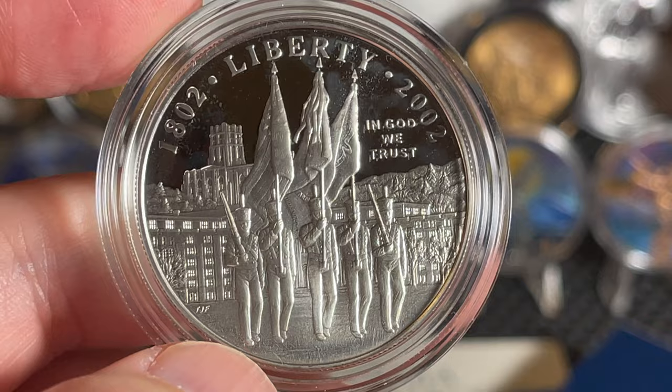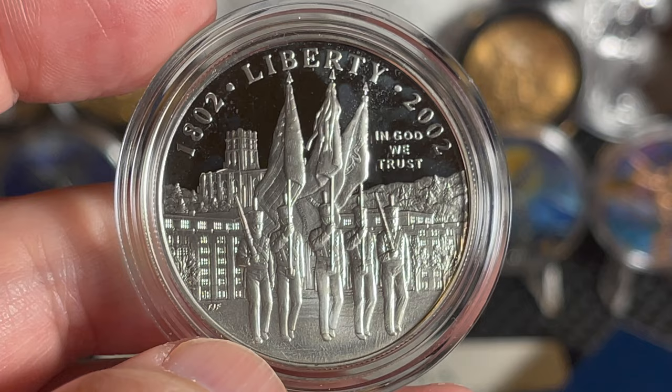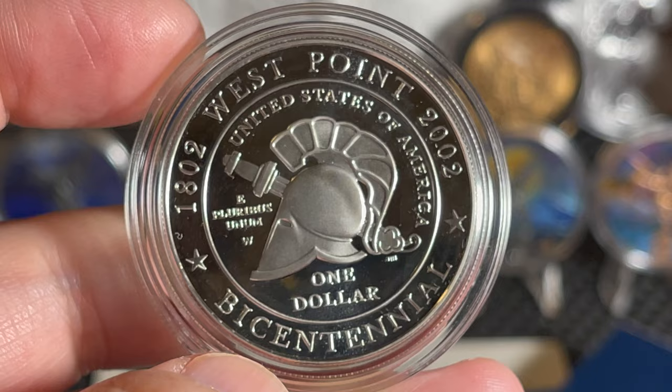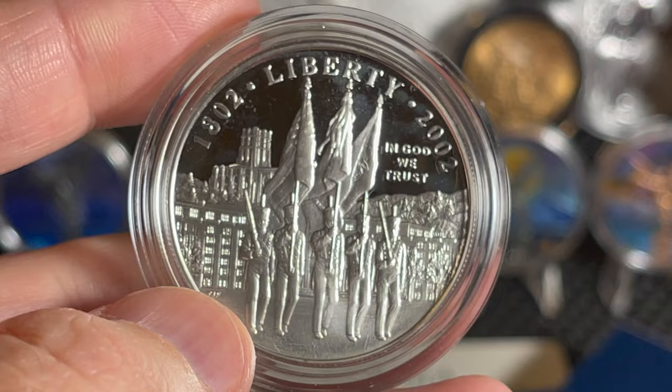That is West Point, my friends. That gives everybody a nice overview of the United States Military Academy. This is the academy for the Army — the Air Force has their own academy in Colorado, the Navy has theirs in Annapolis, and the Marines go to Annapolis as well since they're part of the Department of the Navy. We essentially have three academies for the major branches of service. As for Space Force — who knows, maybe they'll eventually have their own academy, perhaps in Florida near Cape Canaveral.